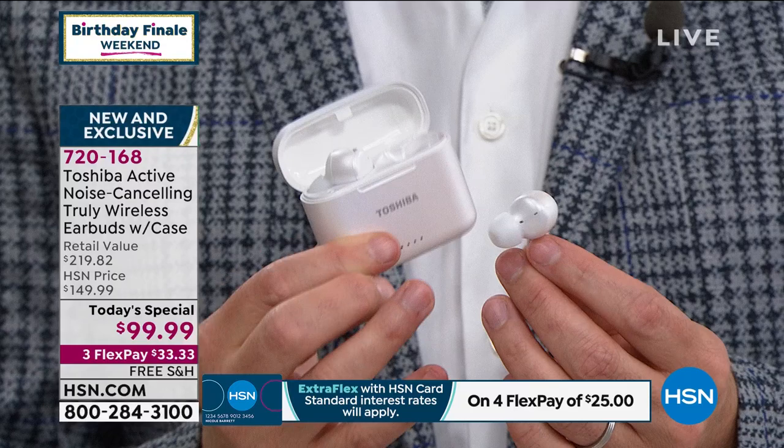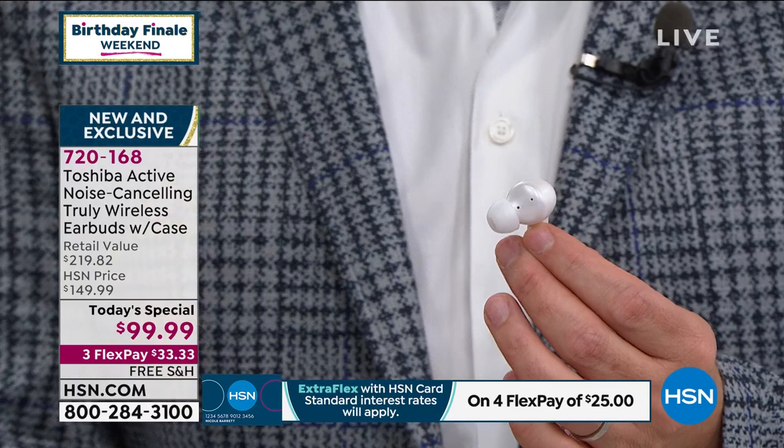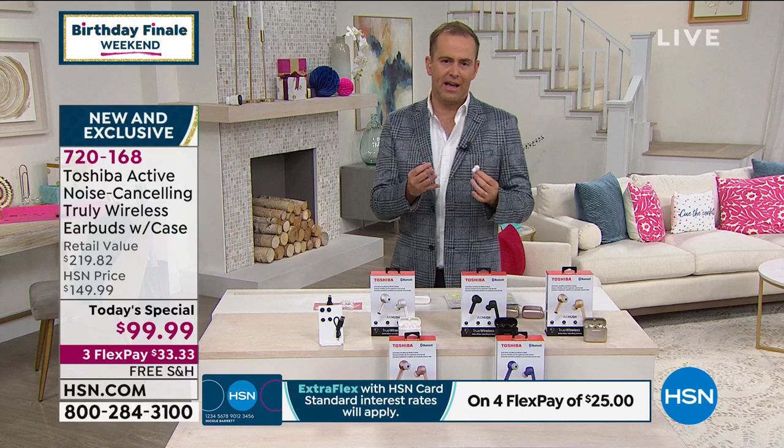You can turn on ANC — active noise cancelling. Active noise cancelling will filter out the background noise: the vacuum, the kids maybe. If you're on an airplane, that really loud ambient sound from the engines — it will filter out the dogs barking. It will really immerse you into what you're listening to.